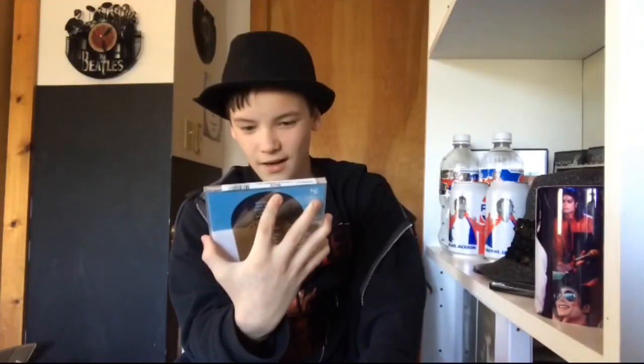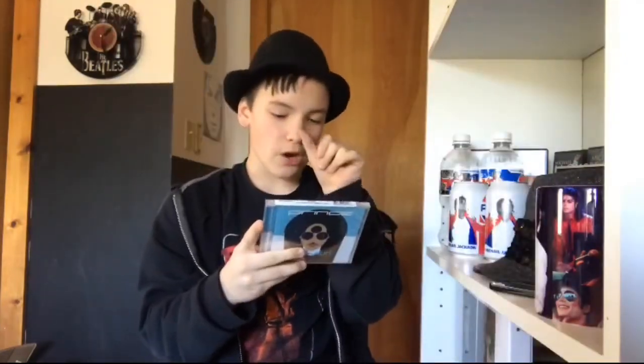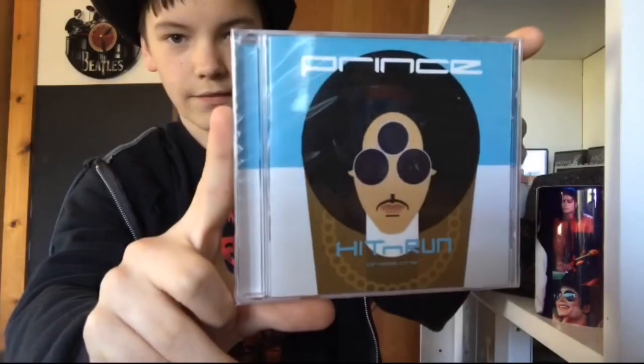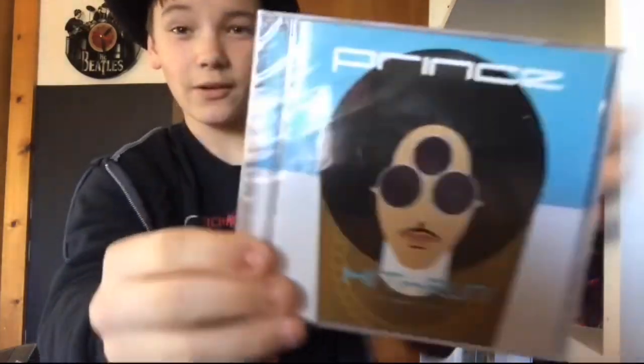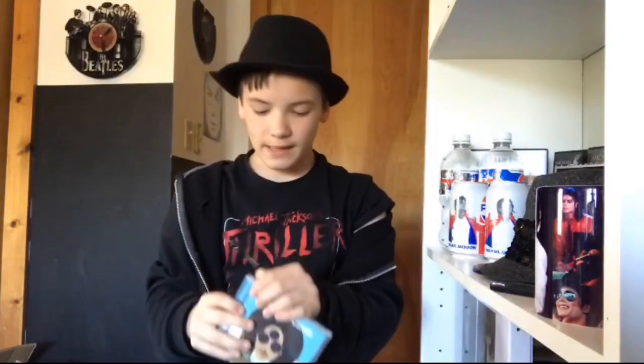There you go guys, there's Hit and Run Phase 1. Oh my god, this is so freaking awesome. So there's the tracks right there on the back: A Million Dollar Show, Shut This Down, Ain't About to Stop, Like a Mac, This Could Be Us, Falling in Love Tonight, Ex's Face, Hard Rock Lover, Mr. Nelson, 1000 X's and O's, and June. There's the front of it. No cuts or breaks in the case. Of course there's a sticker on top. It's still really, really cool. This is my second Prince CD — the very first was Controversy. Now I have Controversy and Hit and Run Phase 1. I won't be planning on getting Phase 2 right away, but we'll see.